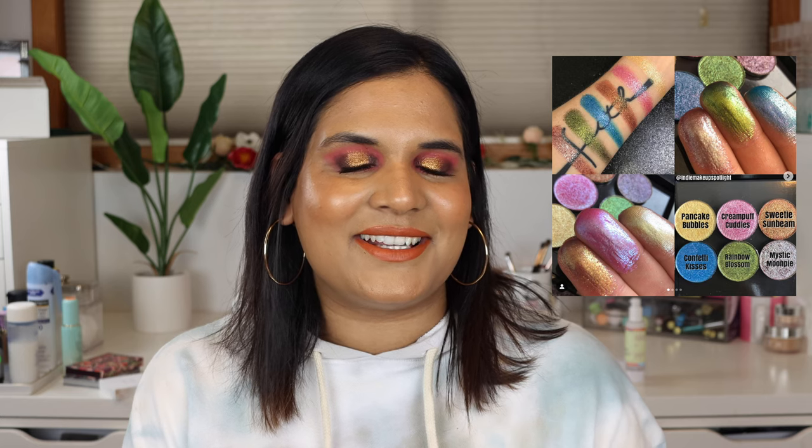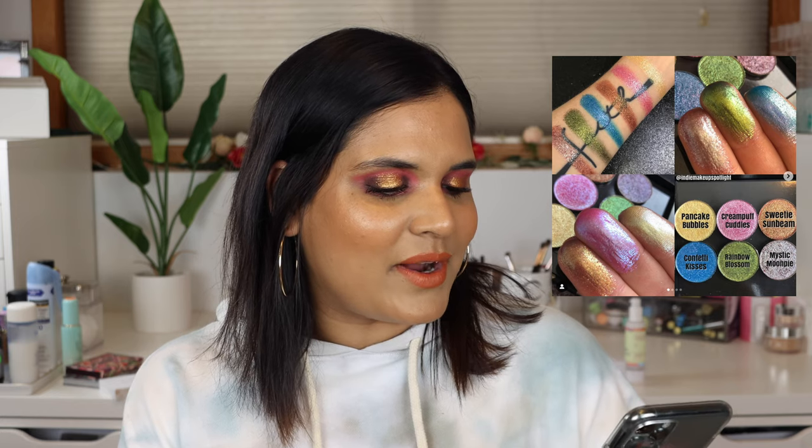I want to start off with indie makeup because I do dabble in indie makeup as well. I'm going to head on over to my friend Amy Loves Makeup's indie makeup spotlight Instagram account, and the one thing I wanted to talk about on here is the new collection from Davina Cosmetics.